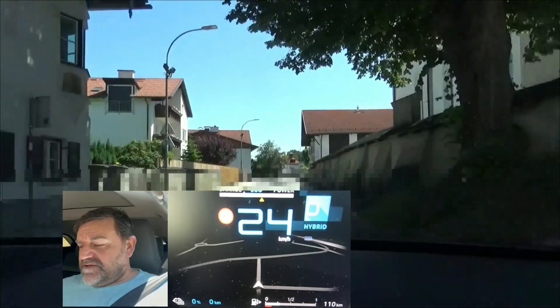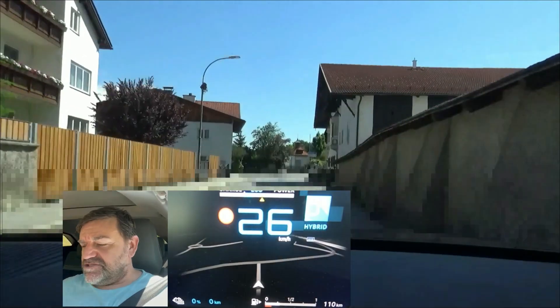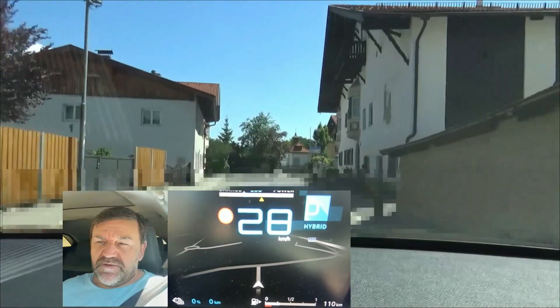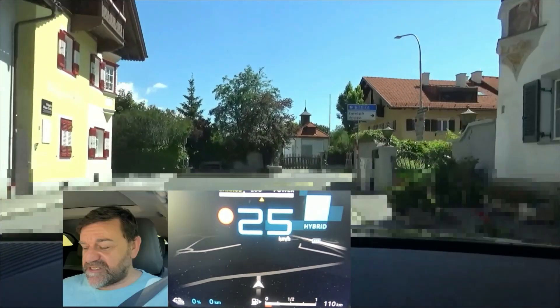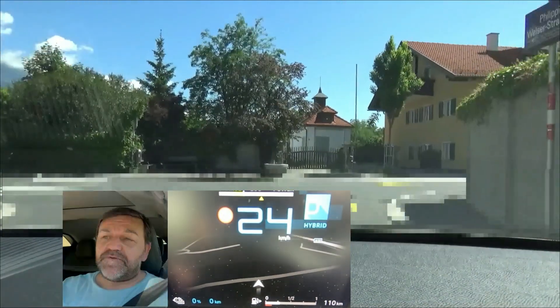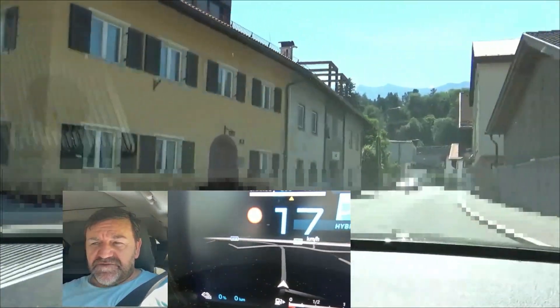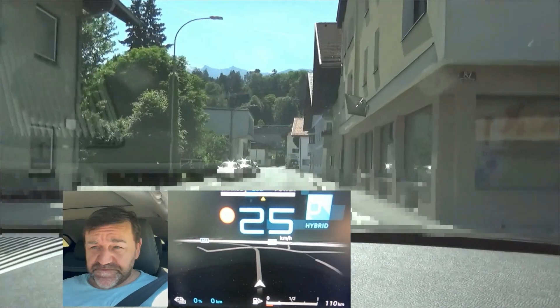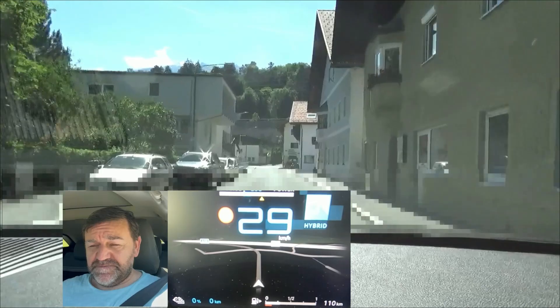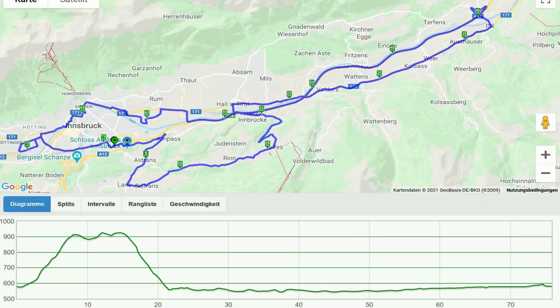This car has a 132 kilowatt petrol engine and an 81.2 kilowatt electric motor. Unladen weight is 1783 kilograms, 3923 pounds. The capacity of the traction battery is 12.4 kilowatt hours gross, but that's not important for this test.